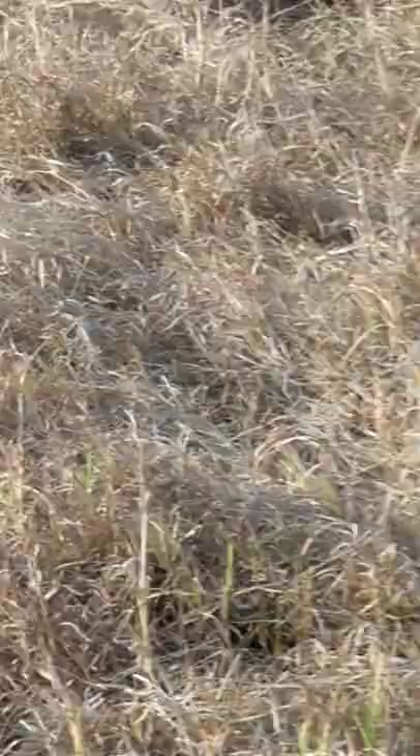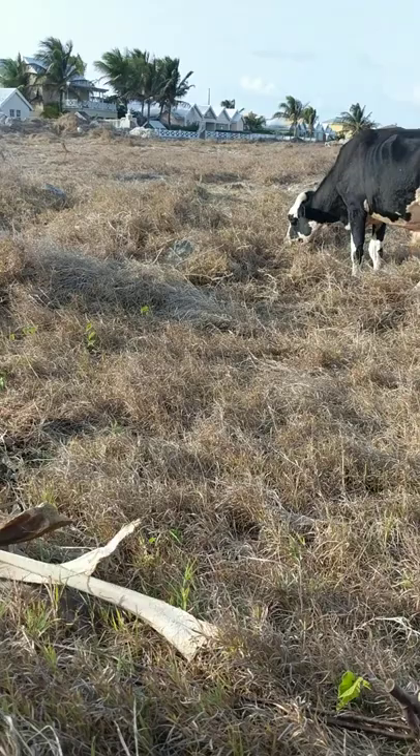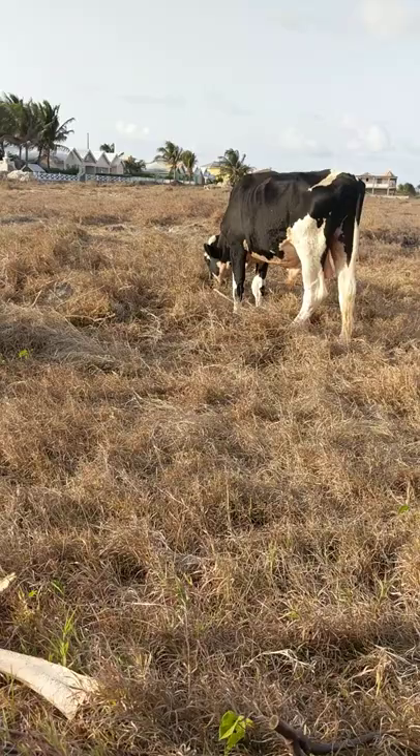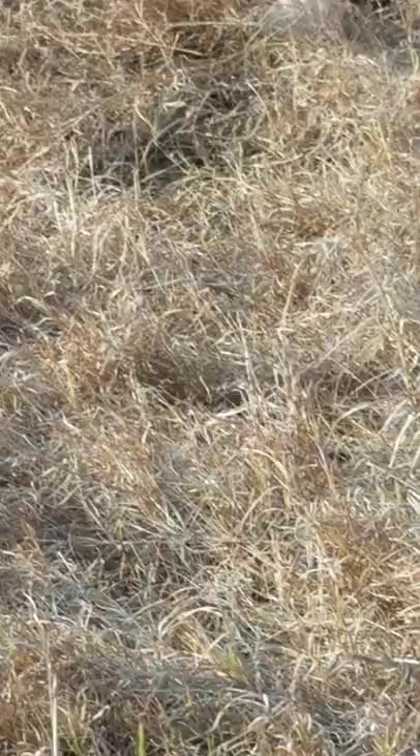We can't go close because cows might eat you, right? See it's moving. I think it's eating food. Cool, right? Now let's look at its legs. Oh look, it's moving! It's finally moving.